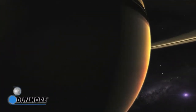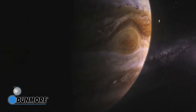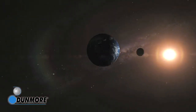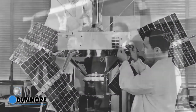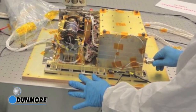Space may well be the final frontier, but it's a harrowing place with temperatures ranging from minus 150 degrees to more than 300 degrees Fahrenheit. These extreme ranges, especially the high temperatures, pose significant challenges to designers of satellites and spacecrafts. Extreme heat can quickly damage and destroy delicate electronics crucial to every space mission.